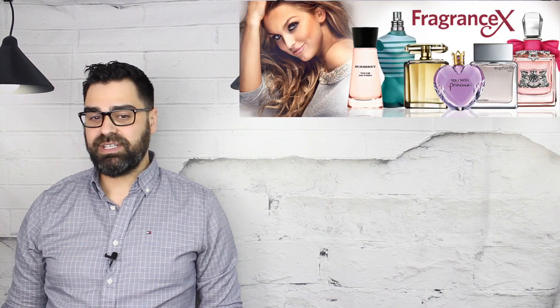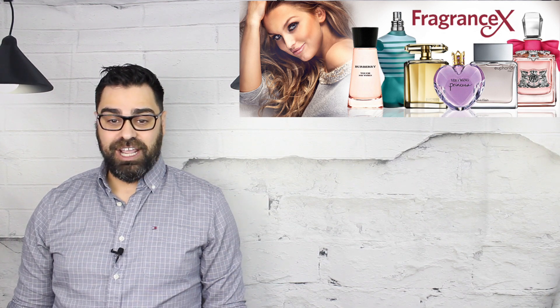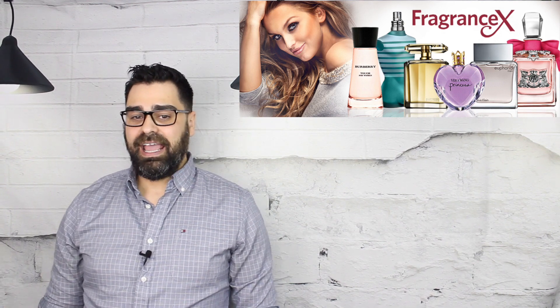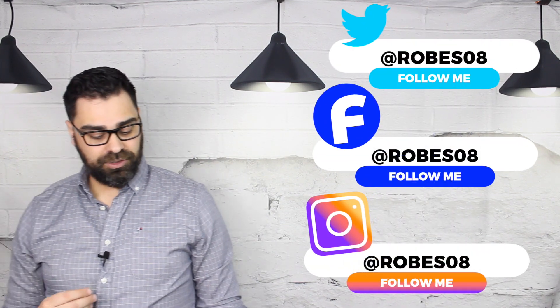Before we get into the meat and potatoes, I'd like to thank our sponsor of the day, FragranceX.com. I want to take the time to thank them for this beautiful Hot Pepper. You can get a bottle of this too on their site — they've got tons of Azzaros. You can check out FragranceX and support me by using my coupon code, which is my YouTube handle robes08. Put that in their coupon section and you get 15% off your purchase, including this one or anything else.